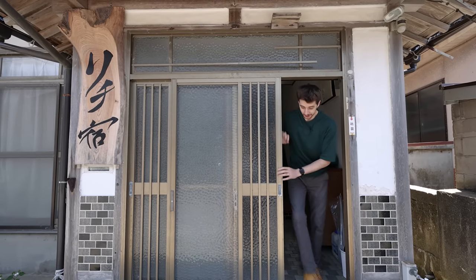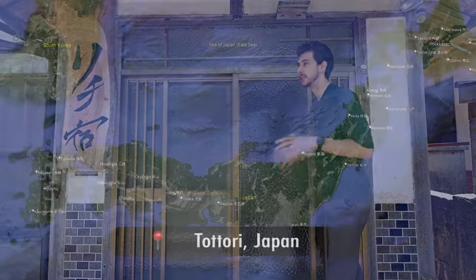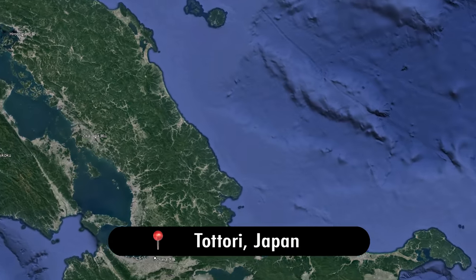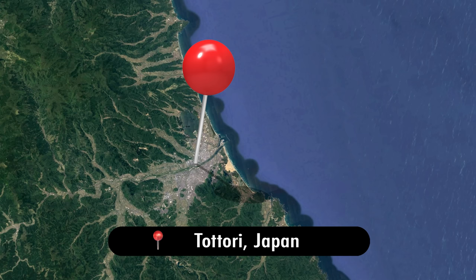Hello and welcome to our Tottori adventure in Japan. This is a small little seaside fishing village where we are going to see one of the most endangered species in Japan — the giant salamander. But before we get into that, and there's going to be a lot more than just giant salamanders in this video, let's check out where we're staying in this old-style Ryokan area.